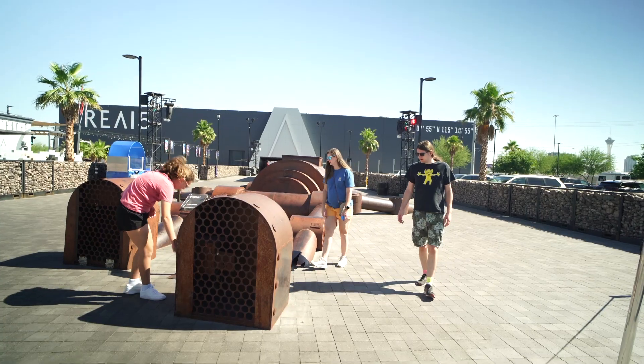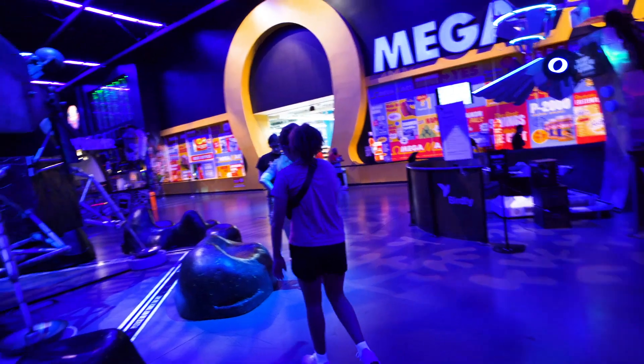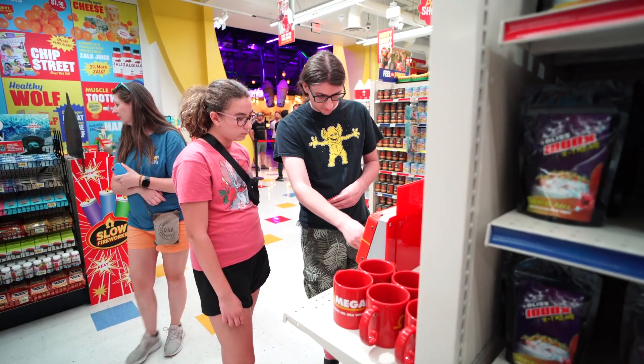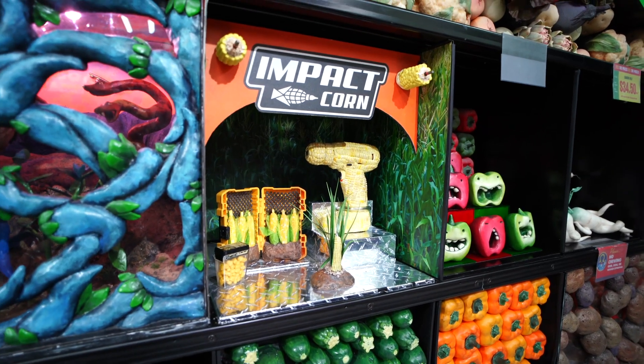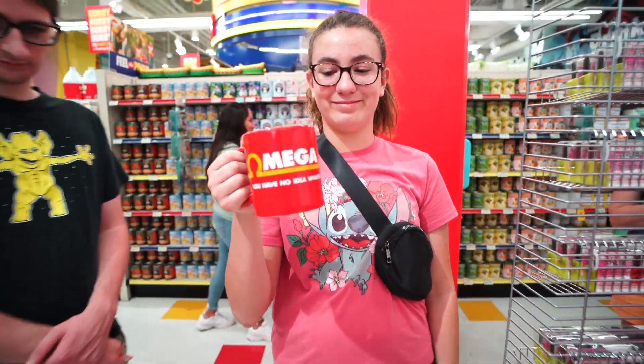Meow Wolf Omega Mart is located in an entertainment complex called Area 15, just outside the Las Vegas Strip. Exactly what Omega Mart is is a little hard to describe. The website calls it an interactive art installation. It's really one part parody grocery store, one part interactive playground, with a little bit of scavenger hunt thrown in.